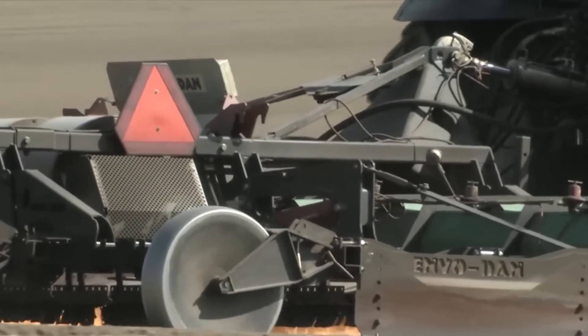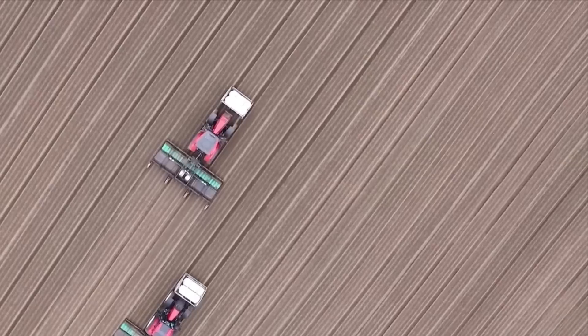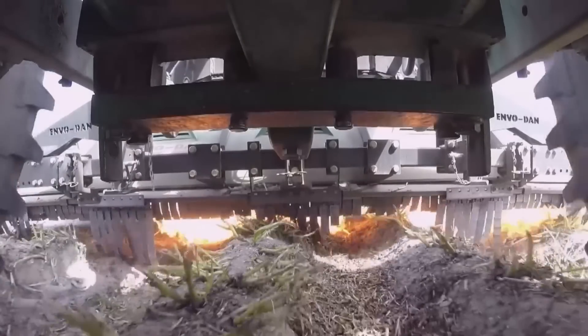As the machine traverses the fields, it effectively incinerates unwanted plants such as clovers and dandelions. The etherm system operates autonomously, capable of managing rough and uneven terrain. Testing in French vineyards has demonstrated its efficiency amidst tall and sprawling grapevines.